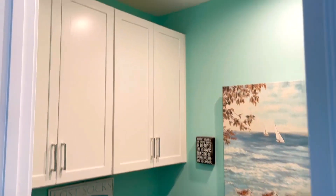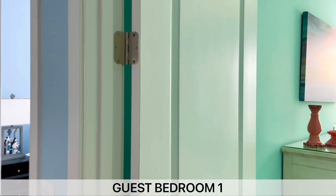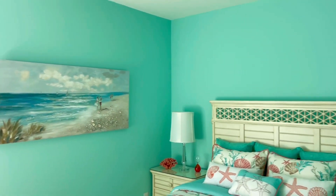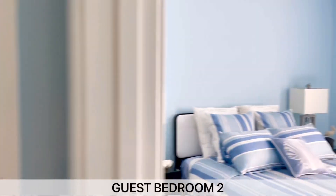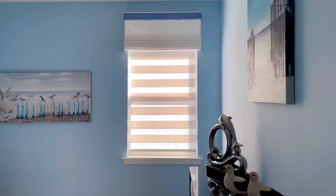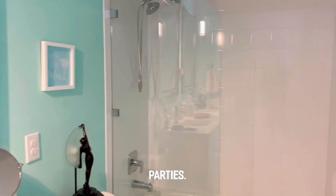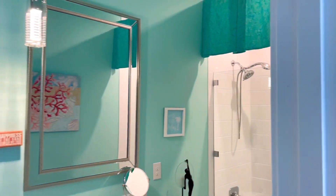High cabinets and high ceilings. Guest bedroom one and guest bedroom two — very nice guest bedrooms to be shared by both parties. And there you have it.